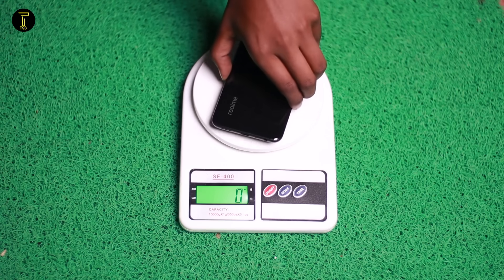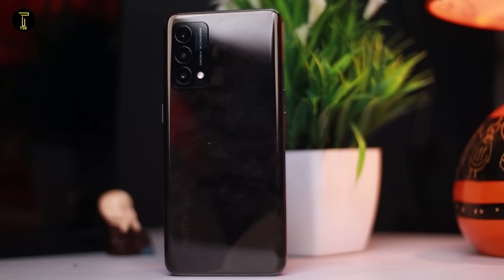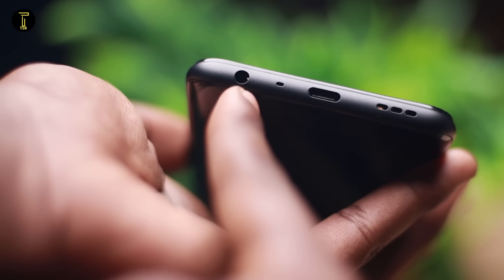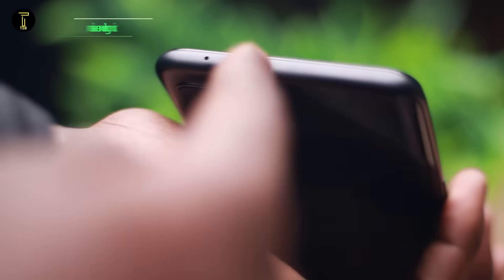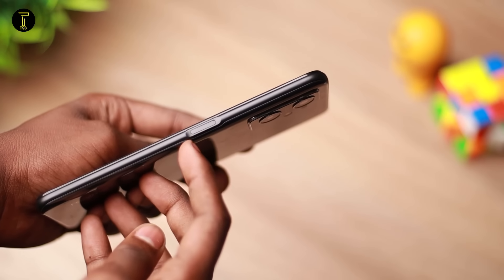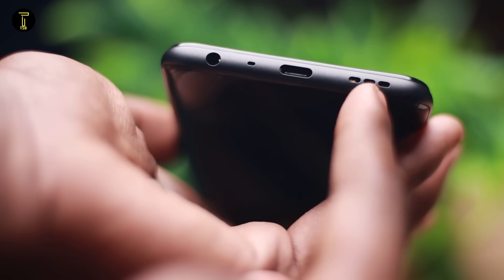The phone has a good overall feel, and the back side is plastic which is fine. The plastic back has a matte finish to resist fingerprints, so you can use it without a back cover. It has a 3.5mm headphone jack with a triple card slot. The memory card support is a positive addition. This budget phone also has a secondary noise cancellation mic, a side-mounted fingerprint sensor, a Type-C port, and dual speakers.